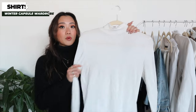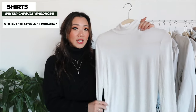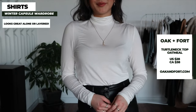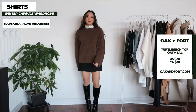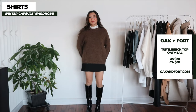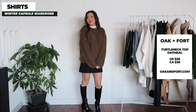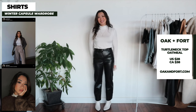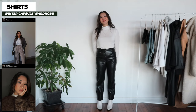The first top I want to share is this thin turtleneck — it's almost shirt material, not wool, and quite fitted. Everyone needs this for two reasons: first, you can wear it on its own on a warmer winter day with all the bottoms mentioned, layered with a blazer; or second — one of my favorite ways — wear it under a crew neck sweater. It allows you to really layer up, adding an extra layer at the bottom with the crew neck peeking out, which looks super stylish. I recommend getting it in white and black.